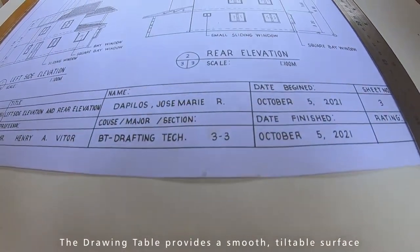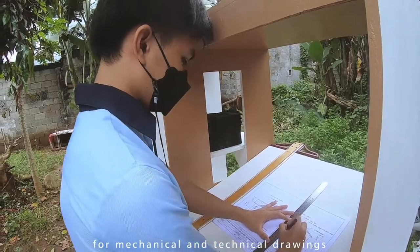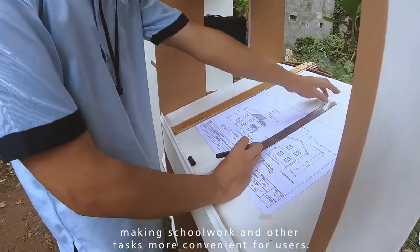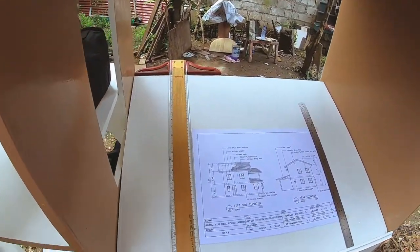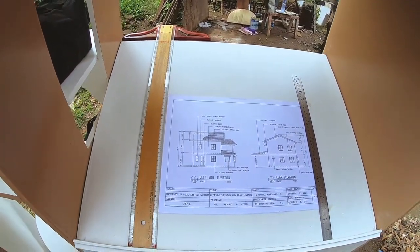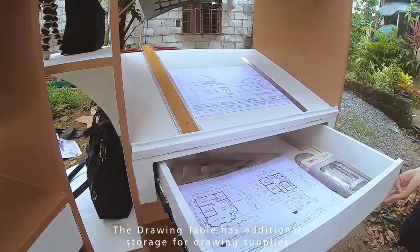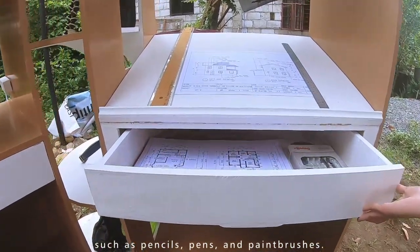The drawing table provides a smooth, tiltable surface for mechanical and technical drawings, making schoolwork and other tasks more convenient for users. The drawing table also has additional storage for drawing supplies such as pencils, pens, and paintbrushes.